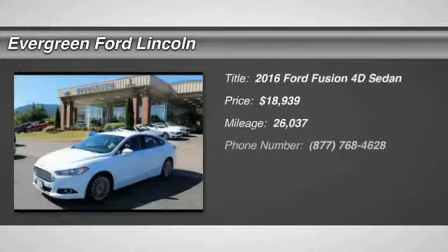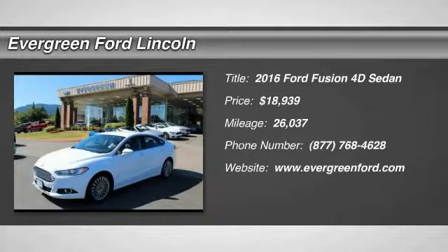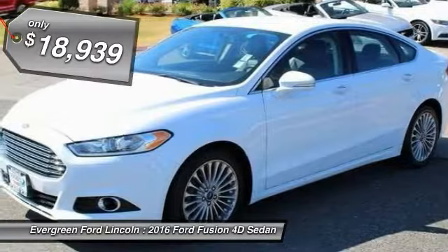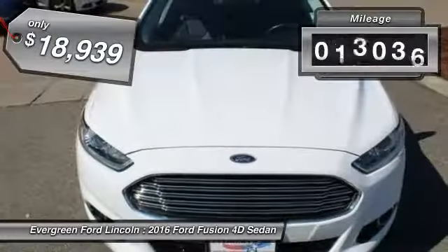Come test drive the 2016 Fusion. You can have both impressive power and great economy in a Fusion, and it is priced below $20,000. This vehicle has less than 30,000 miles.